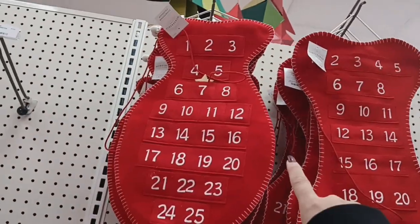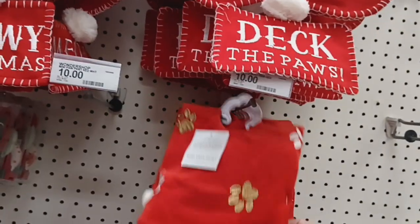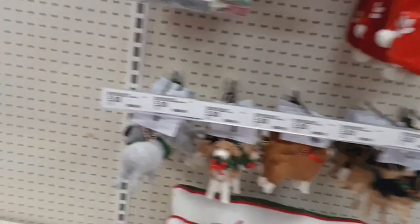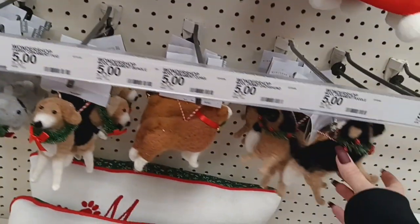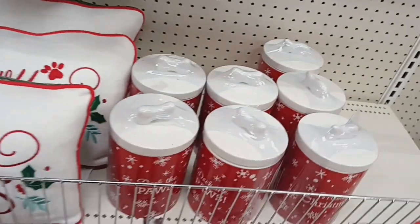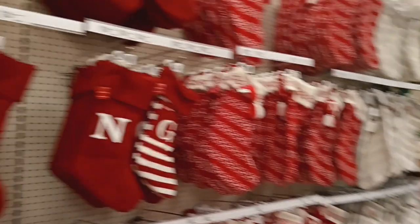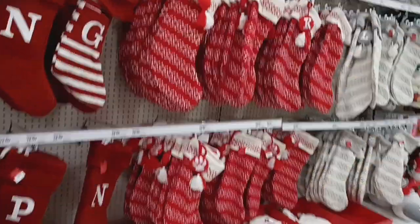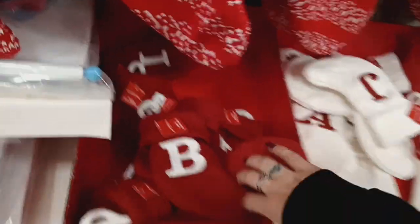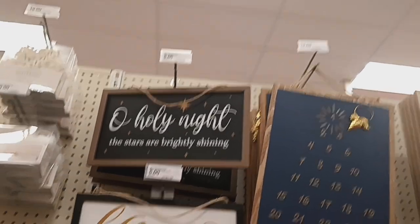They have some pet countdown calendars in like a fish shape and a dog bone shape, 'Meow Christmas,' a little mini Christmas tree skirt with paw prints in gold and white, little doggy ornaments, and 'Meow Christmas' little canisters — 'Deck the Paws,' 'Meowy Christmas.' Really cute. They have all these different stockings with letters and patterns, all $15, and little mini ones for $5 in white and red.